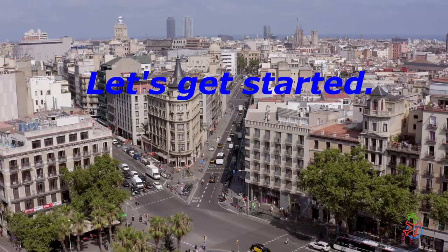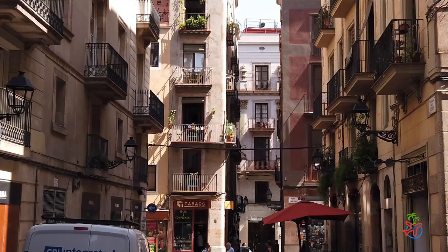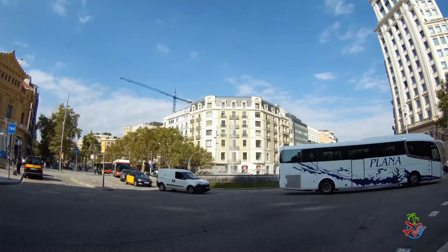First, let's talk about the history of Barcelona. Founded by the Romans in the year 15 BC, Barcelona has a rich and diverse history — from the Gothic Quarter with its narrow streets and medieval buildings, to the modernist architecture of Gaudí. Barcelona is a city that truly reflects its rich cultural heritage.